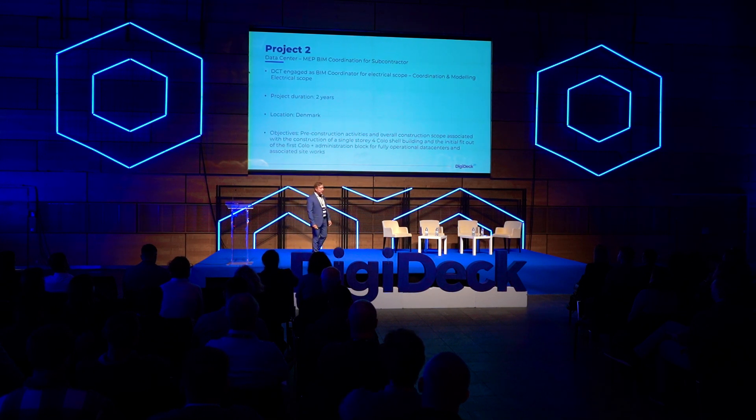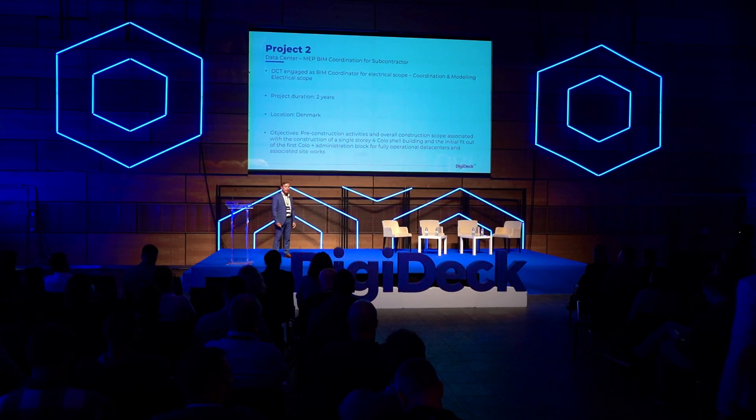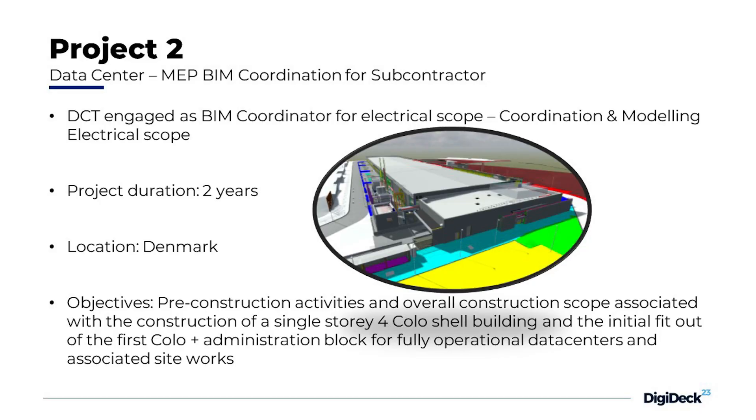For the second project, we also did a data center. The location is Denmark. It's a big one with several stages. We were engaged in stage one, doing the KOLO1 part of the building and the administration building with external buildings such as a heat recovery system, sprinkling pump room, and so on.